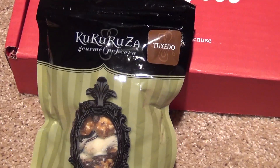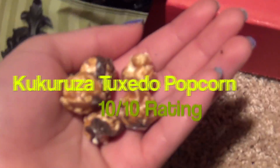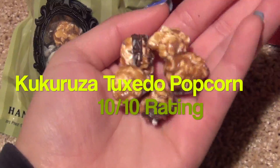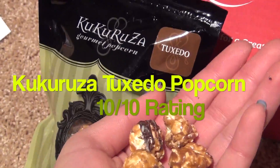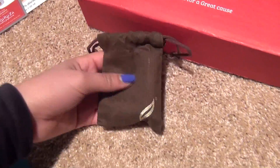Next item is this — my total favorite. It is so yummy. It's like one of those popcorn mixed with chocolate. It is really good. You'll definitely like this one, and they do sell that on the Love With Food website, so just a heads up.